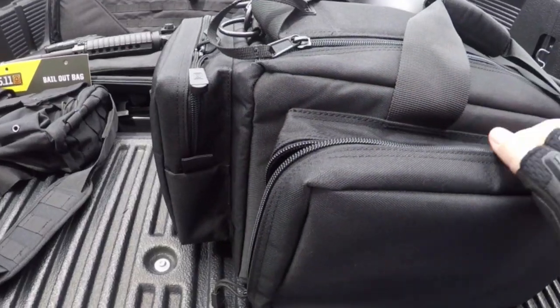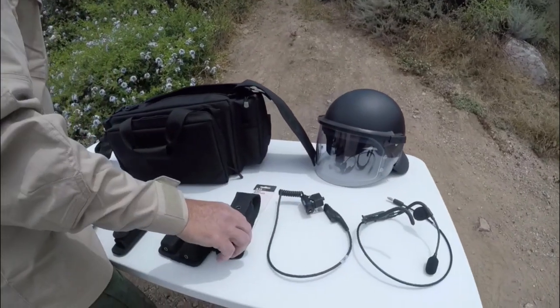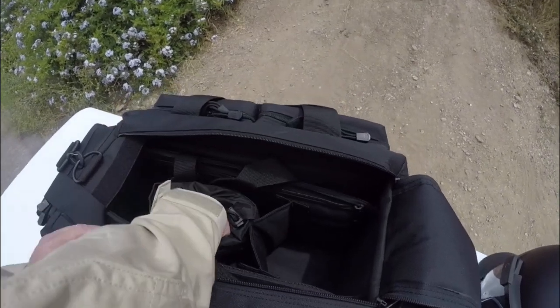The zip down front organizer can comfortably store eight magazines. This bag has reinforced grab-and-go handles as well as a padded shoulder strap for added comfort. Easily transport your range gear and tactical gear in the convenient accessory pockets.